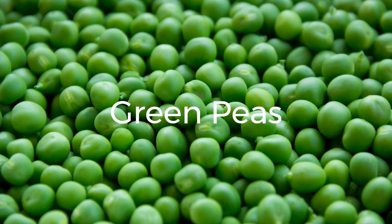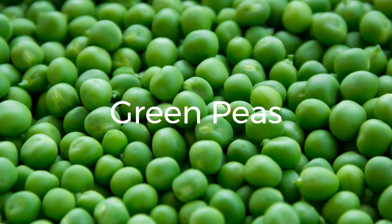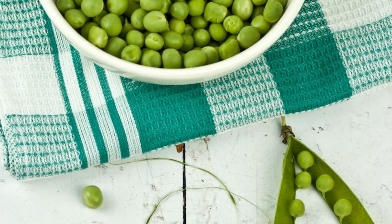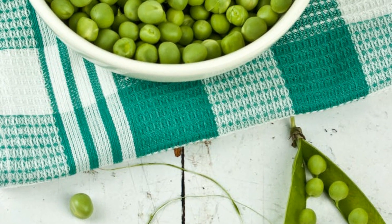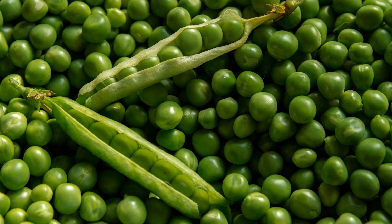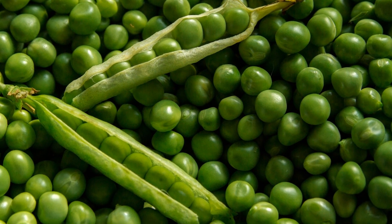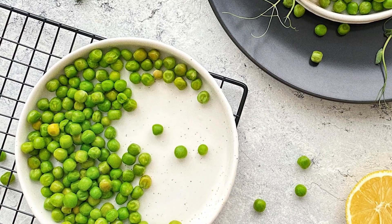4. Green Peas. Green peas are not only sweet and delicious, but also surprisingly high in protein. One cooked cup of green peas provides about 8 grams of protein. Add them to rice dishes, pastas, or enjoy them as a side dish. Green peas are also a good source of vitamins A, C, and K, as well as fiber and antioxidants.